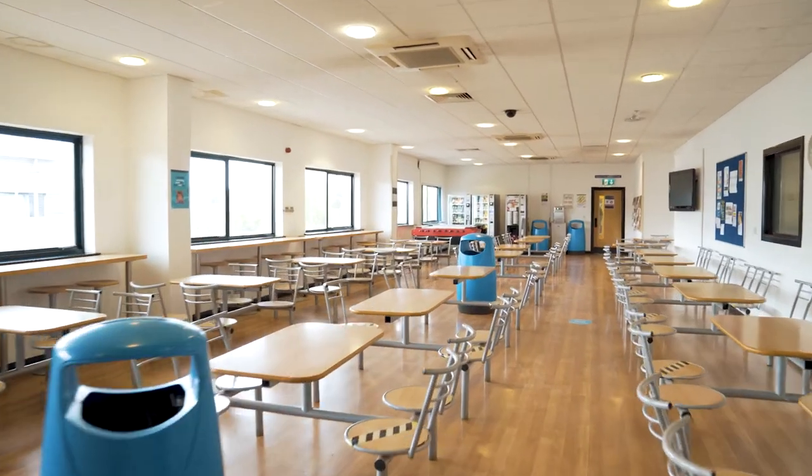We have our own canteen here at Aldershot College, which serves foods such as sandwiches and hot sausage rolls. You can pay by loading money onto your student ID card.